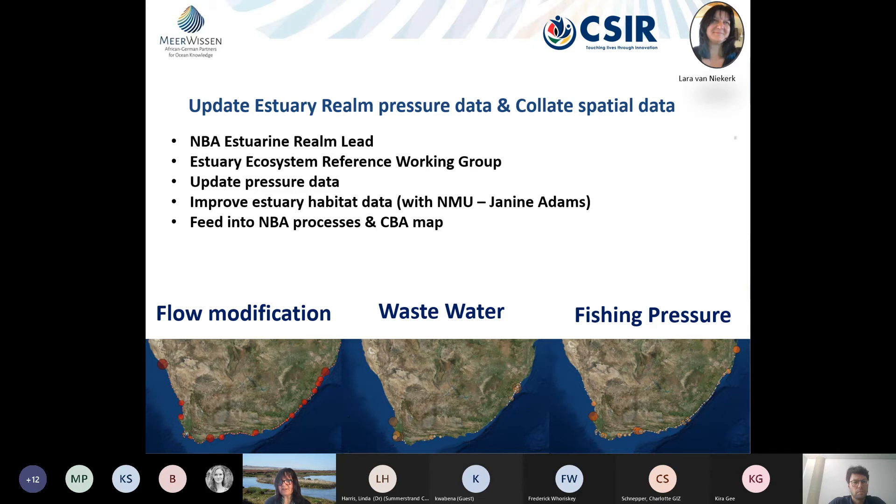As part of the National Biodiversity Assessment, we intend to reestablish our estuary reference working group and integrate emerging and mid-career researchers. We'll review and update estuary data, and we've been working with Nelson Mandela University and Janine Adams improving estuary habitat data, specifically looking at blue carbon systems and carbon sequestration. All these findings will feed into NBA processes — updating pressures and condition data for estuaries — and into the CBA map to help decide on rules for integrating these valuable ecosystems.